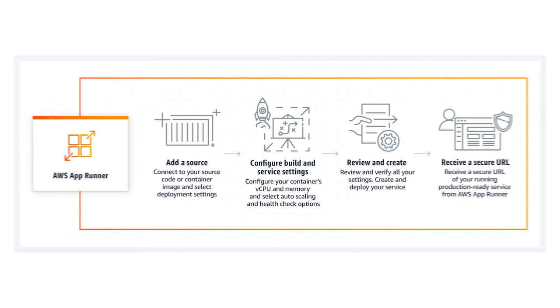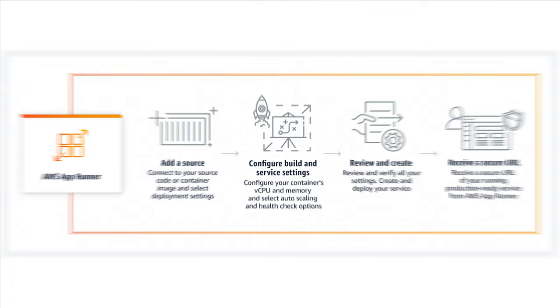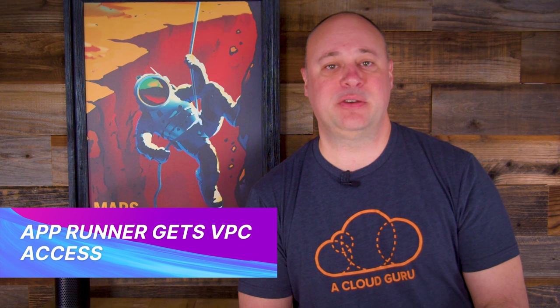App Runner is AWS's turnkey container service — it's kind of like a little brother to Fargate. The service aims to be a quick and low-hassle way to deploy and scale web apps using the familiar container paradigm, but with all the complex parts taken care of behind the scenes. While designed to be purposefully simple, the ability to access resources within a VPC was curiously absent. That limitation is no more, with the announcement that you can now connect App Runner workloads to an existing VPC. So your App Runner hosted apps and APIs can now reach back into your VPC subnets to access RDS instances, Redis caches, or anything else you have running in there, provided that you configure a security group to allow it. Plus with the VPC connection, you can also use Private Link to privately connect to other AWS services from your App Runner applications.